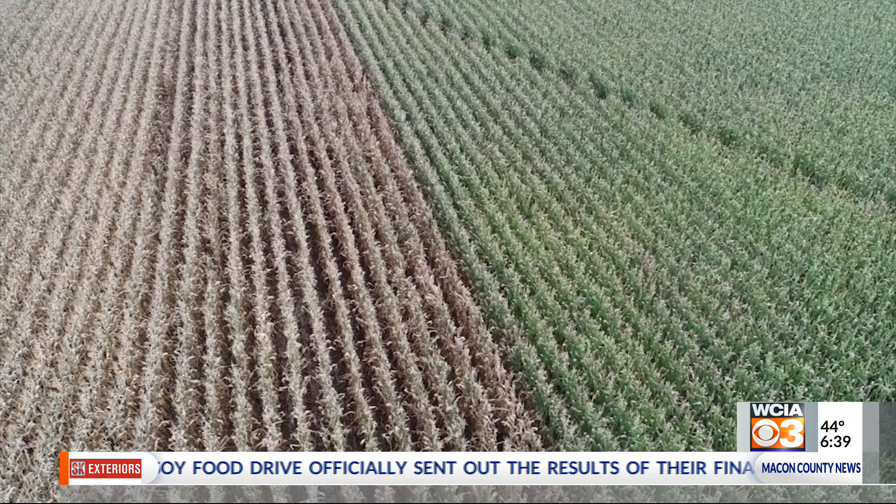We're looking at the susceptibility of certain products and giving them rankings. So when our customers come to us and ask what the best hybrid to combat tar spot is, we have multiple locations and multiple years worth of data to help them with that.